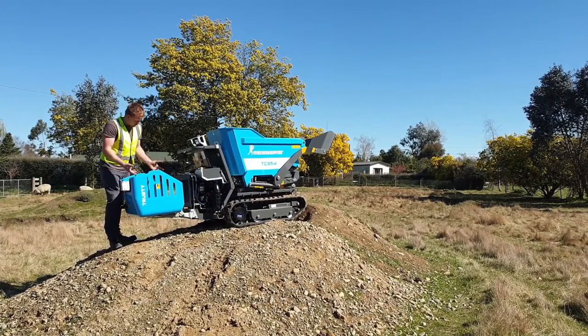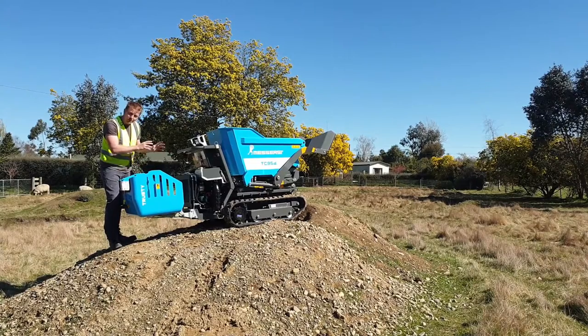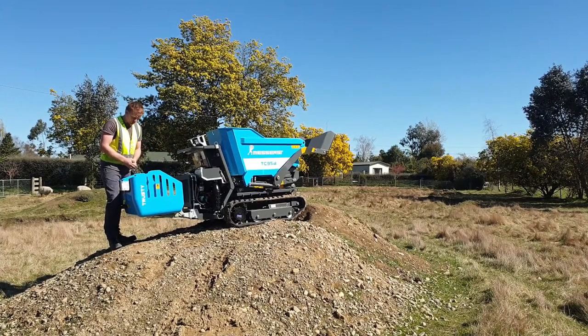Everything is accessible through this hatch. You've got your cooling system, your filters, your hydraulics — nice and easy to service.